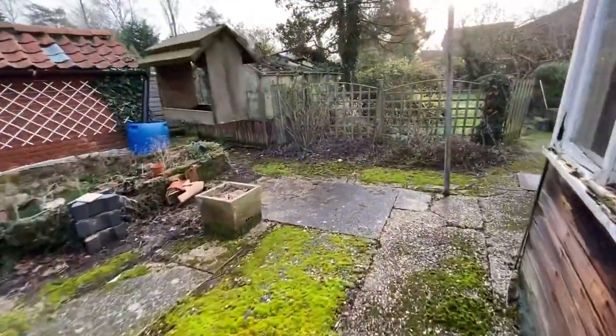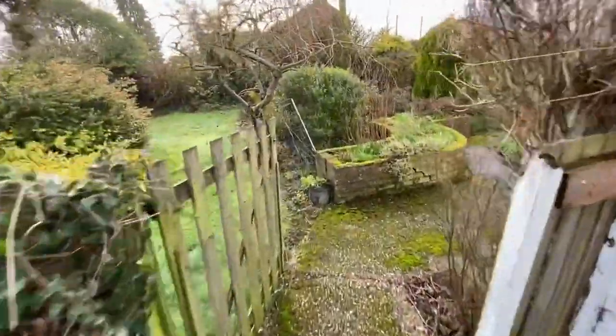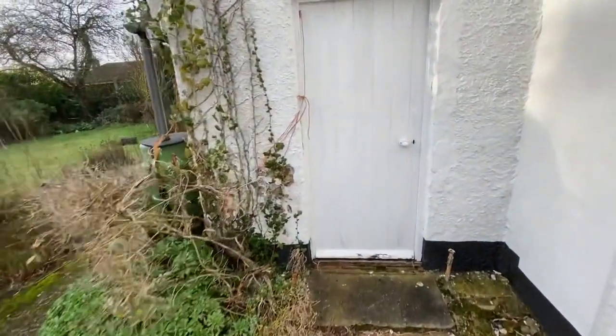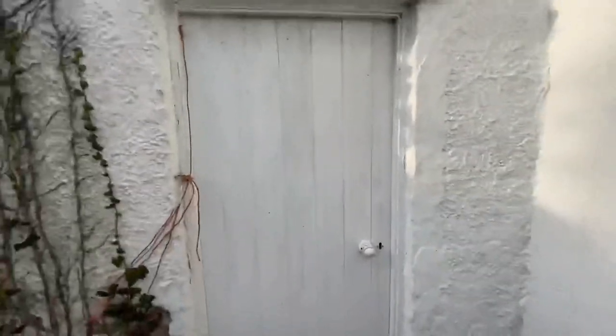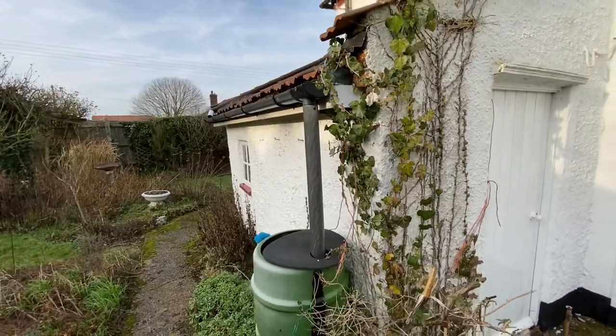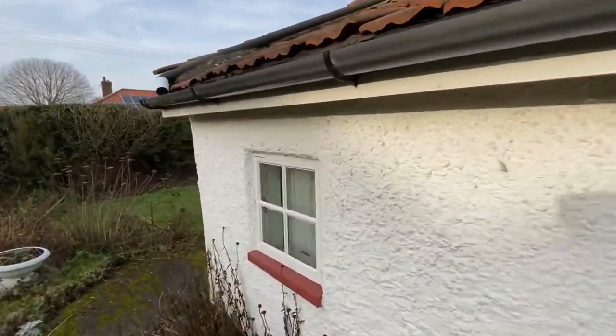And the final little bit for the outside — there's the shed on the side, this one here, which I haven't got the key for, but you can see what it is. That shed, that lean-to part on the side of the house.